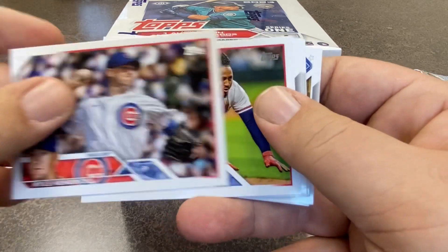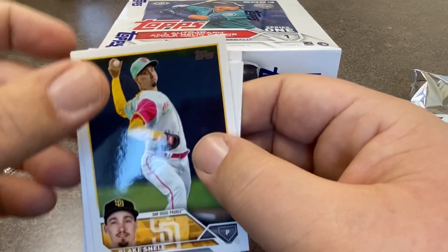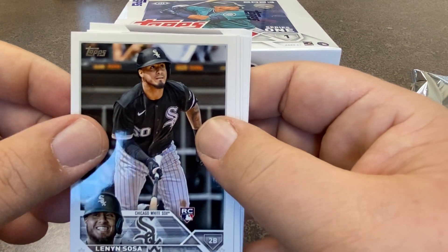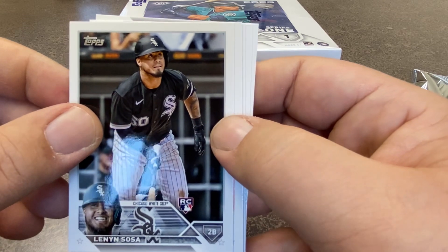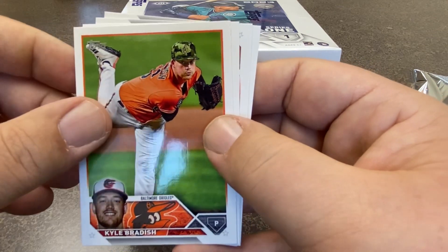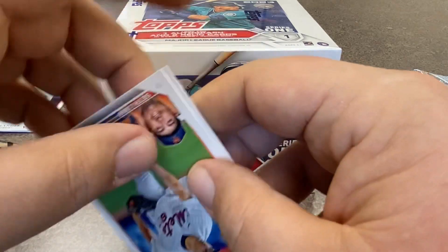Marcana. Kyle Hendricks of the Cubs. Ozzie Albies — we'll see what he's able to do coming back after kind of an injury-ruined season last year. It's a Sosa rookie from the White Sox, but this isn't Sammy. Miguel Cabrera — very likely a future Hall of Famer. 3,000 hit club, 500 home run club. So this is a pretty good pack.